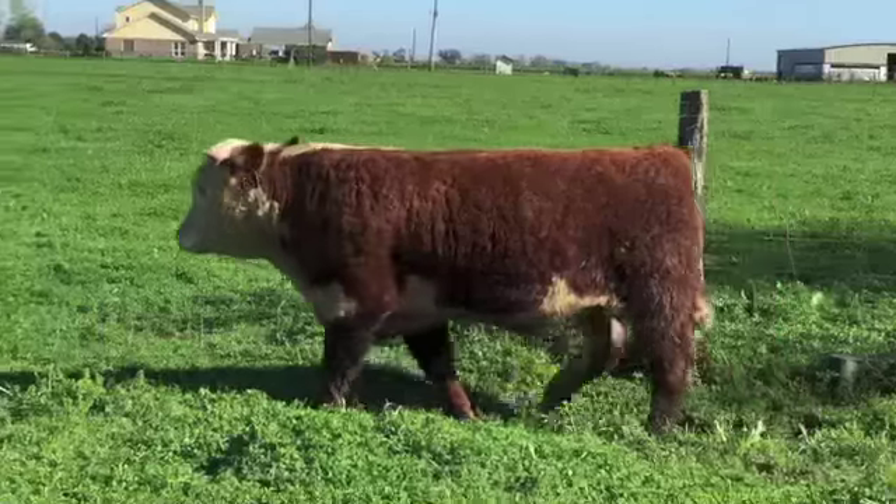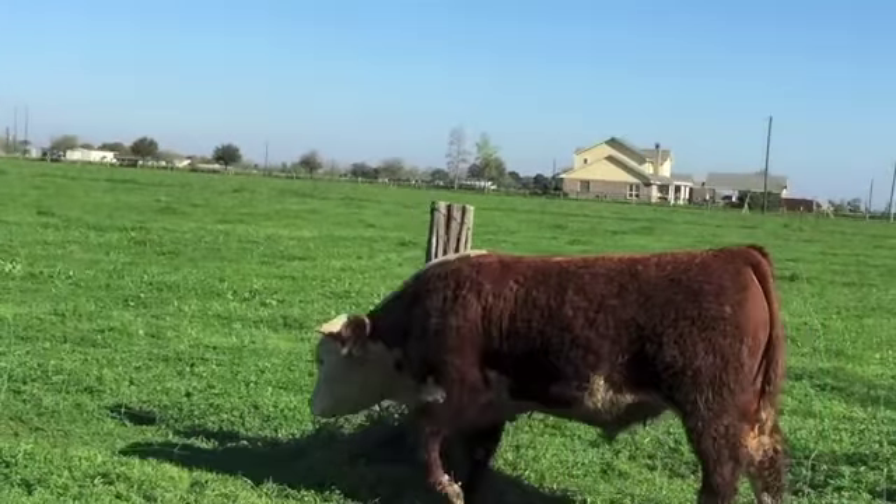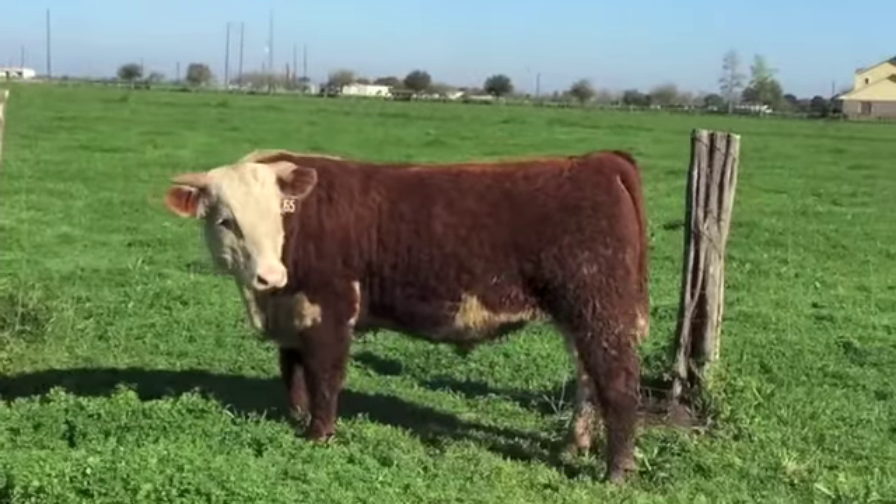These are the yearling bulls — bull number 65. I really appreciate the guts and balance in this bull. Really big top. Again, we're talking about Herefords. These are really Stout Herefords. Bull number 65.